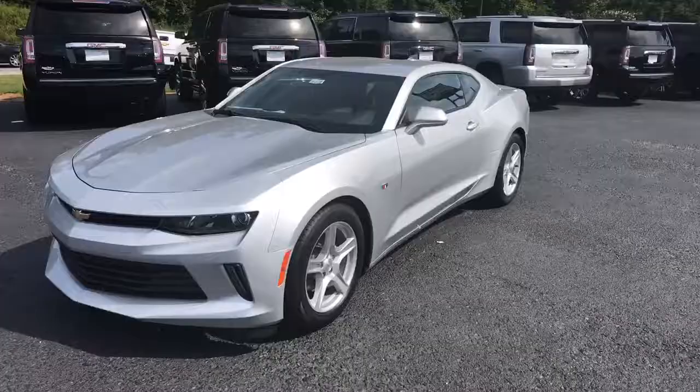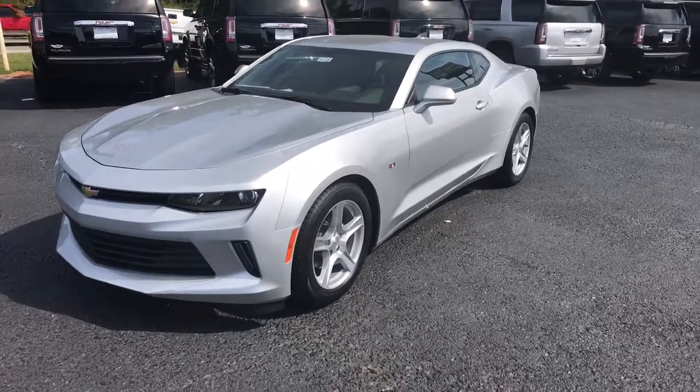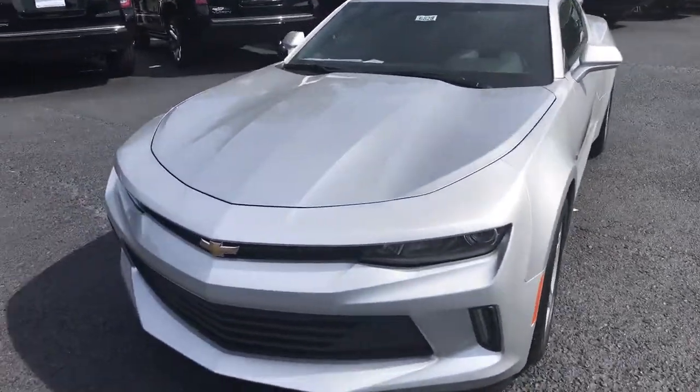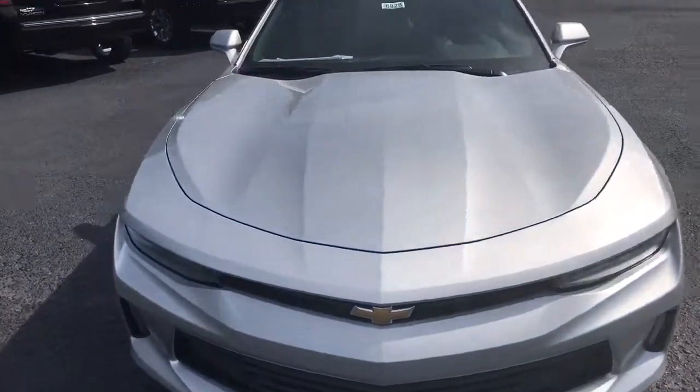Hello Bonnie, good afternoon. This is Dave Patterson at Jimmy Britt Chevrolet. I just want to introduce myself and show you stock number 6828 — here it is, stock number 6828, a 2017 Chevrolet Camaro.